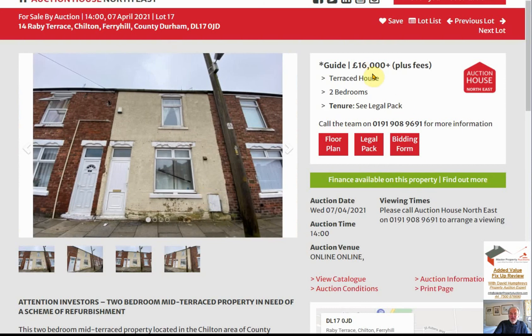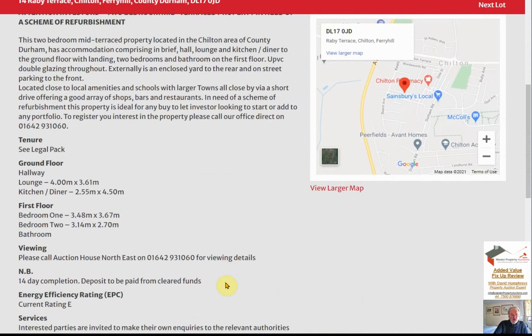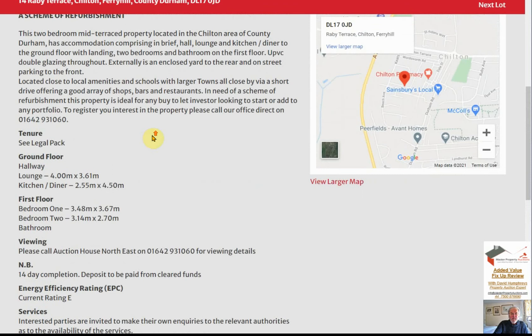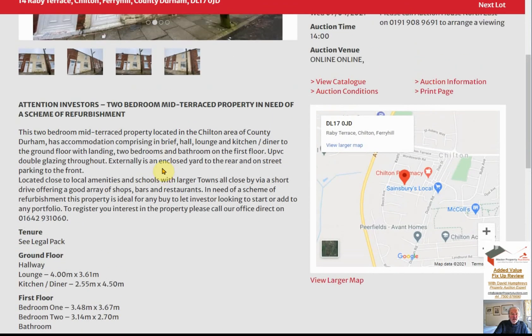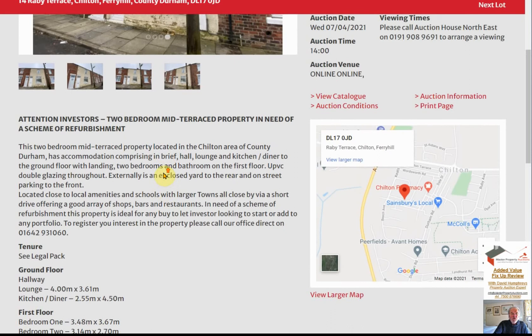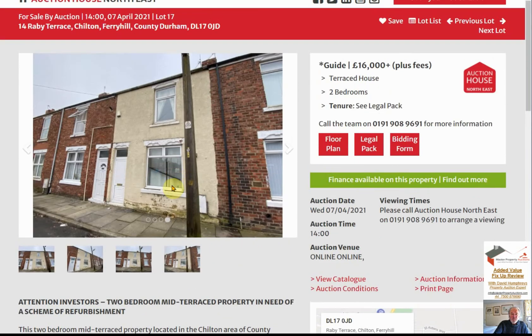The guide price is £16,000. There are just over £2,500 worth of costs to pay if you buy it: £1,140 including VAT balance premium, £1,200 including VAT administration charge, with a 40-day completion. There is a lot more to say about this property, but there is nothing in the details or the legal pack to cause any problems. Within a few years it will need re-roofing, but that will apply to the whole terrace, not just this single property.